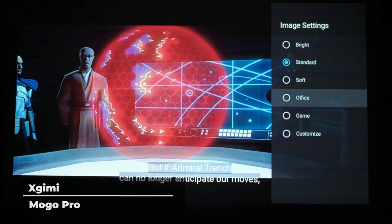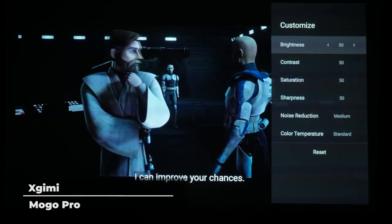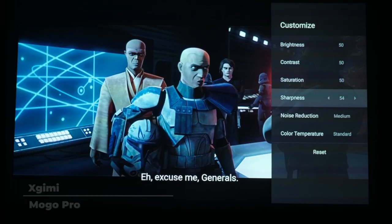For a portable projector of this size, the Mogo Pro is a seriously impressive piece of hardware. Thanks to its innovative technology, this projector is one of the best on the market.